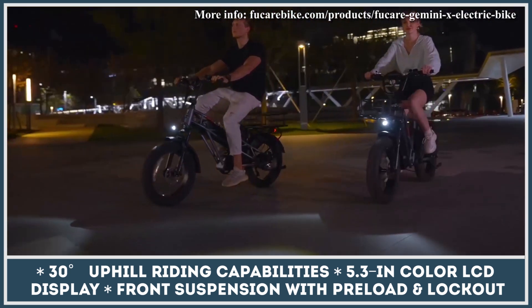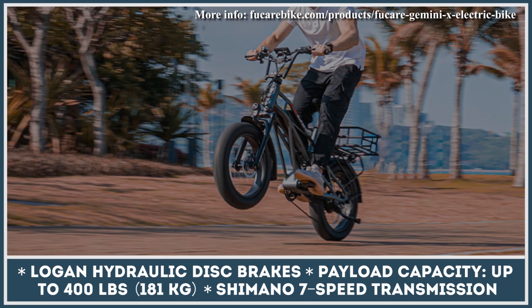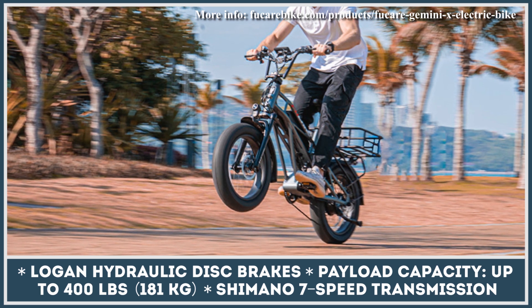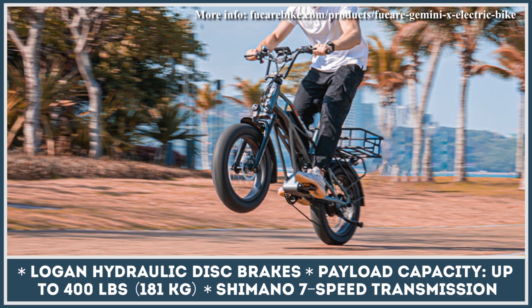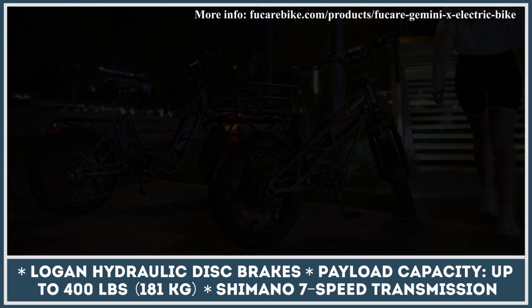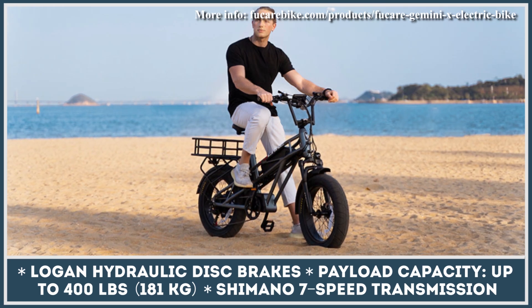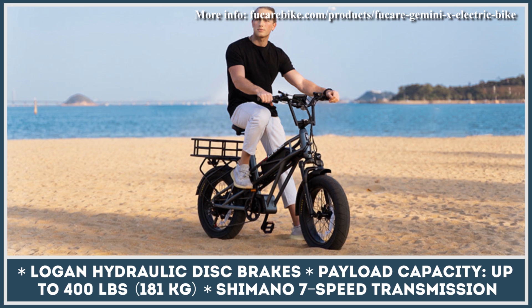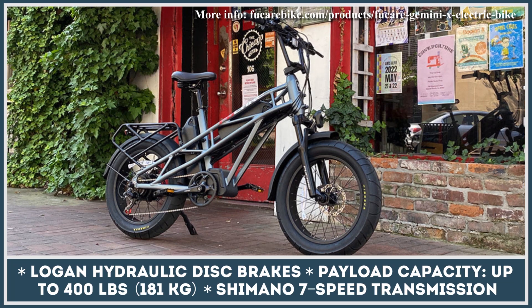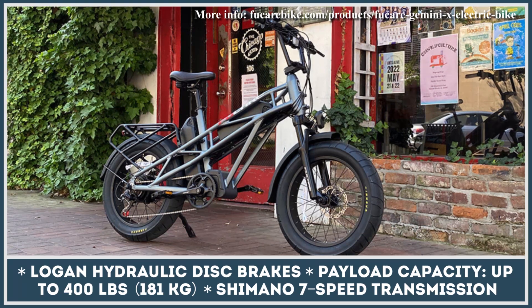The Gemini X can be brought into motion by throttle power or with the help of a 5-level pedal assist system. The chosen level of pedal support, as well as other important riding data, is shown on the 5.3-inch color LCD display. The bike rolls on 20-by-4-inch wheels that can handle riding on tarmac as well as some off-road trails. Other features include optional panniers and baskets, a USB charging port, comfortable air-sprung saddle, integrated headlight and taillights, front suspension with preload and lockout capabilities, and hydraulic disc brakes.